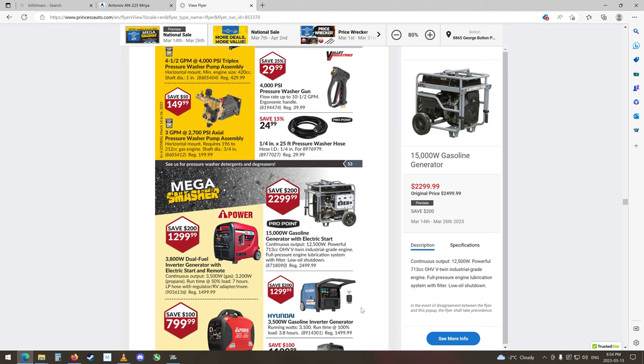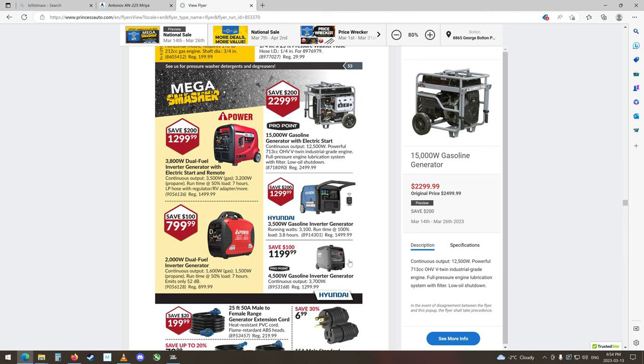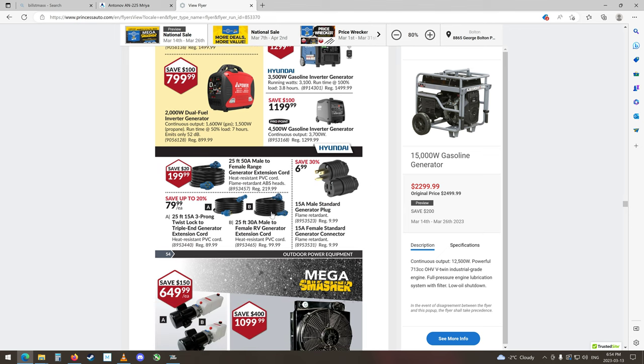Hyundai 3,500 gasoline inverter generator. A couple little guys here, handhelds, dual fuel — that's nice. Some extension cords, that's all right. Hydraulic coolers, hydraulic — all of a sudden we're into hydraulic stuff. Spool valves.